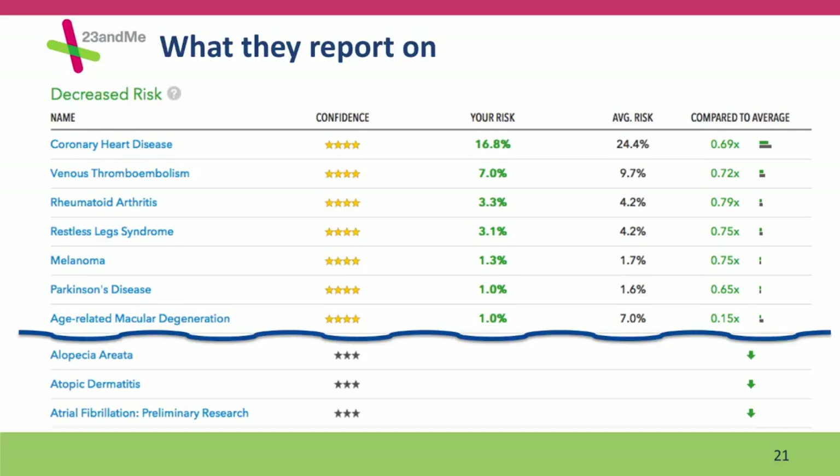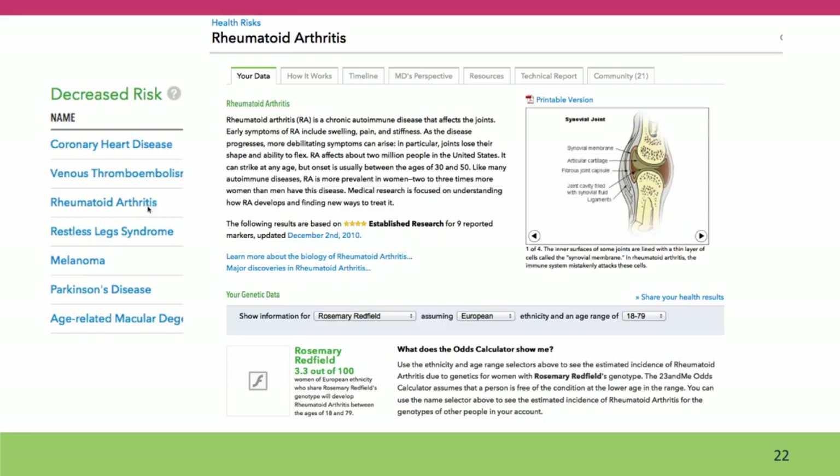From the 23andMe website, for any of your phenotypes — for example, decreased risk — you can click through to get additional information. If you click on the rheumatoid arthritis link, you're taken to a page with more detailed information about rheumatoid arthritis and an explanation of the odds calculator — the odds ratio we talked about earlier. There are links from within here: an explanation of how rheumatoid arthritis works, a timeline, doctor's perspective, resources including links to support groups and other medical resources, a technical report, and a community where you can engage in a discussion forum with other people concerned about this phenotype.